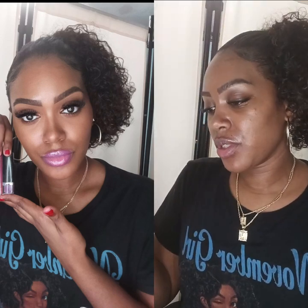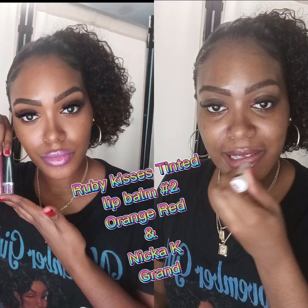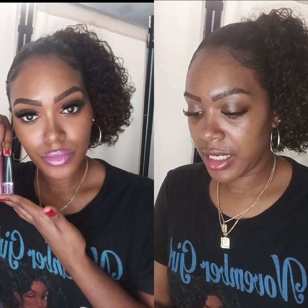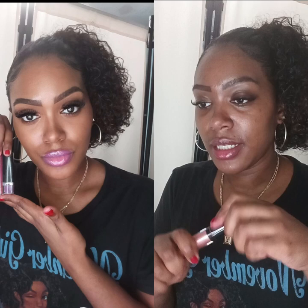I'm going to use Orange Red by Ruby Kisses — the tinted lip balm — and I'm going to use Nica K lip gloss called Grand.